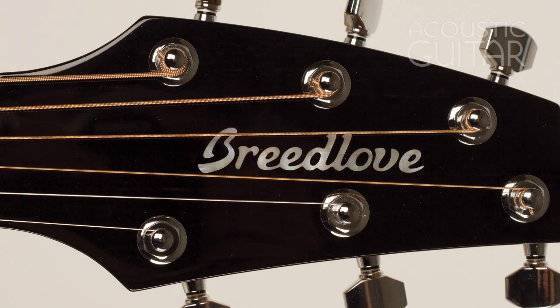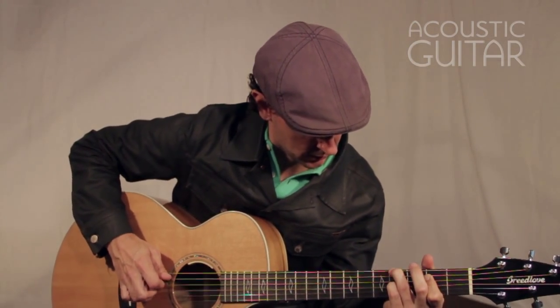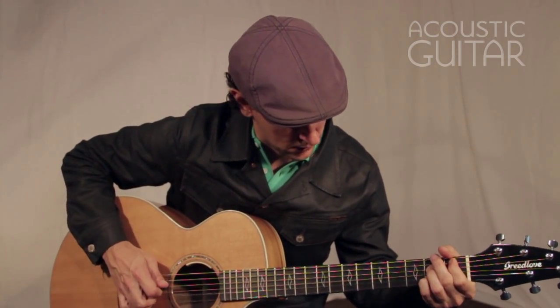On the asymmetric headstock, fans of Breedlove will note a new logo. In place of the decades-old "B" is the company's name spelled out in full. Here's James DePredo playing Breedlove's Legacy Auditorium.